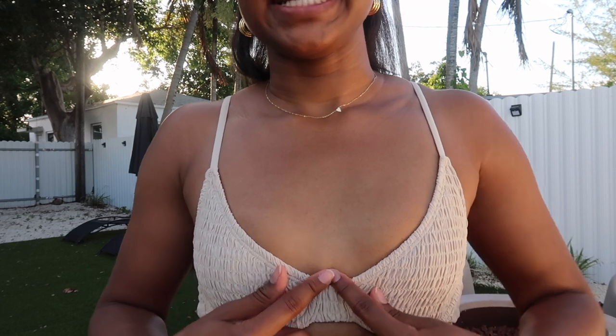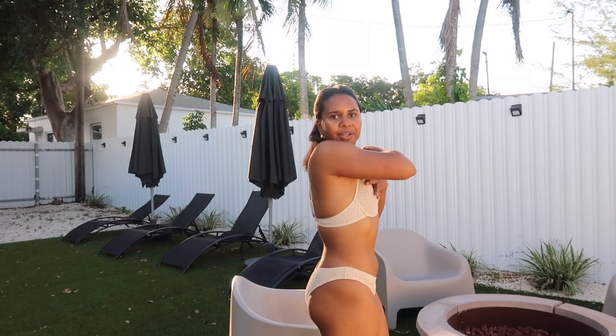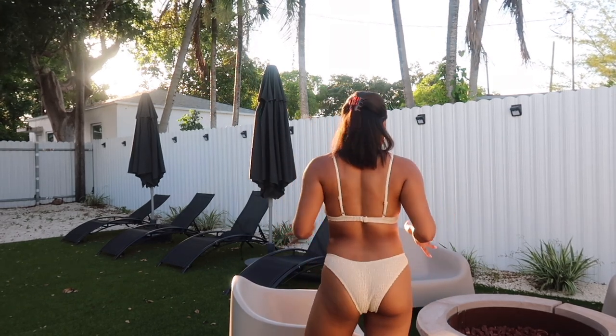Next up we have this nude bikini and I love the smocked-like material. I also love the way it plunges down a little more, similar to the previous one. It comes with adjustable straps and you can also adjust the tightness. The matching bottoms are definitely not high-waisted but still very cute — it's a perfect little set. The back is pretty cheeky as well. Another hit from Ardene.